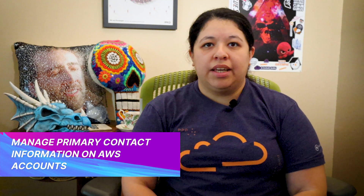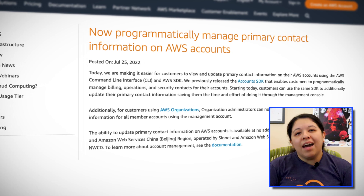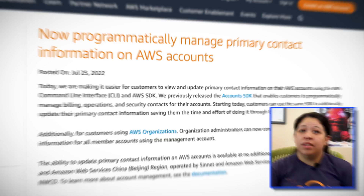Have you found that updating primary contact information on your AWS account is more difficult than it should be? AWS has now made it easier for you to view and update that information using the AWS CLI and SDK. The SDK already allows you to manage billing, operations, and security contacts for your AWS account, but now you can use the same SDK to update your primary contact information to save you time and effort. This new functionality also includes Organizations, so you can now centrally manage primary contact information for all member accounts using the management console as well. This new functionality does not add any costs or require any additional work on your part.